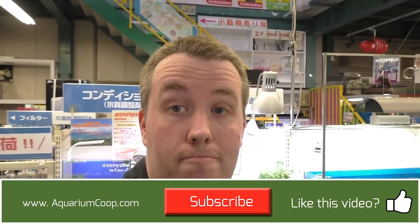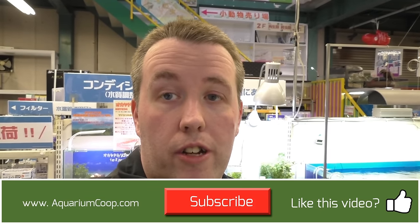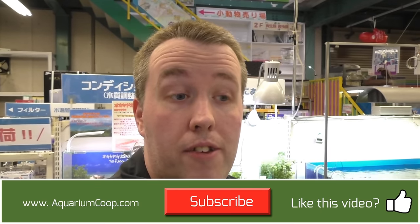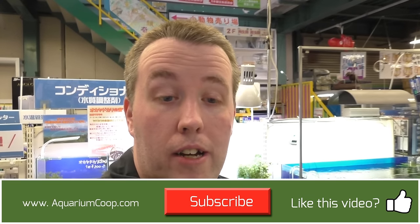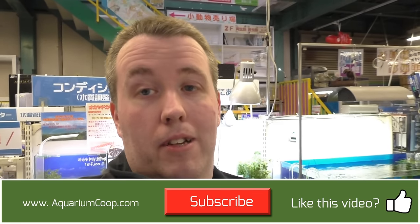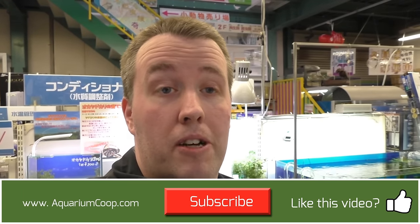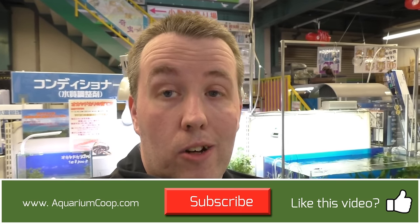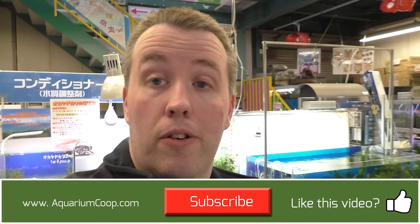So that's Pet Freak — awesome store. I fell in love with those rice fish. I'm going to try and get some into the country and start playing with some of these strains. I didn't realize they were bred like guppies here, with so many different line-bred strains. I already tried to get some, but they can't ship them without customs clearance, so I'm going to look for a wholesaler to see if I can get them in. If you like this content, go ahead and like, subscribe if you haven't already, and we'll see you in the next video. Thanks for watching.